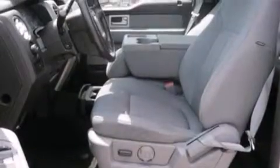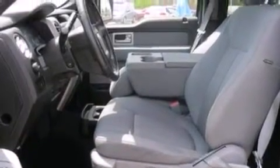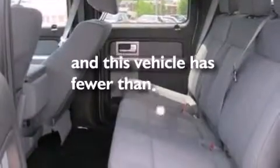Tinted glass, dusk-sensing headlights, four-wheel disc brakes with ABS, and this vehicle has less than 50,000 miles.